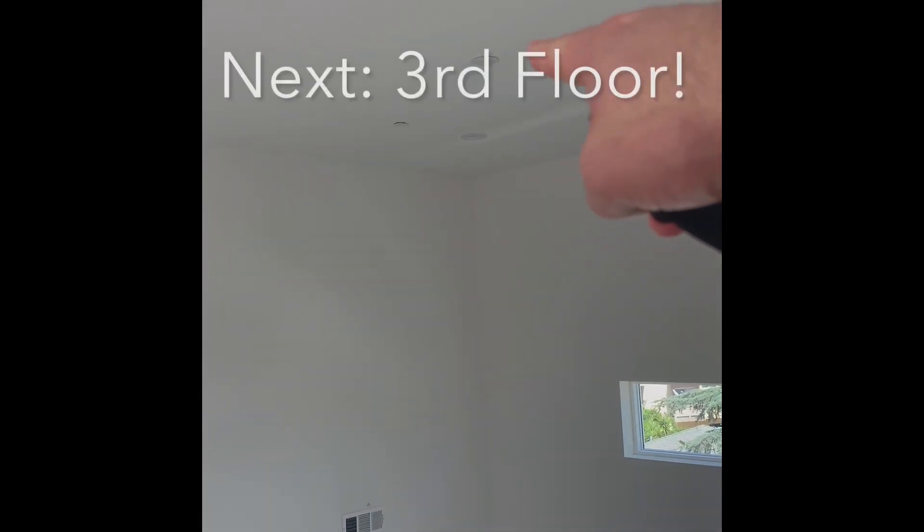Oh, look at that — there's actually a junction trim box there, so I can hang a big chandelier.